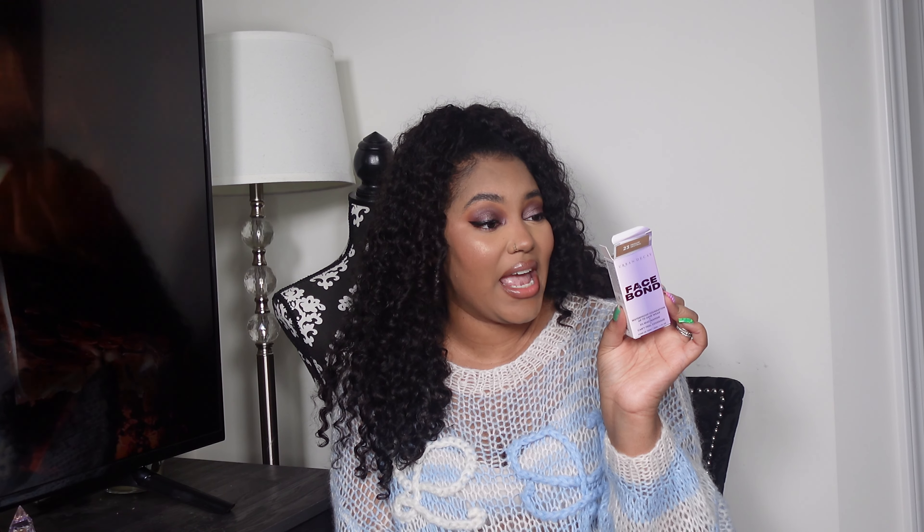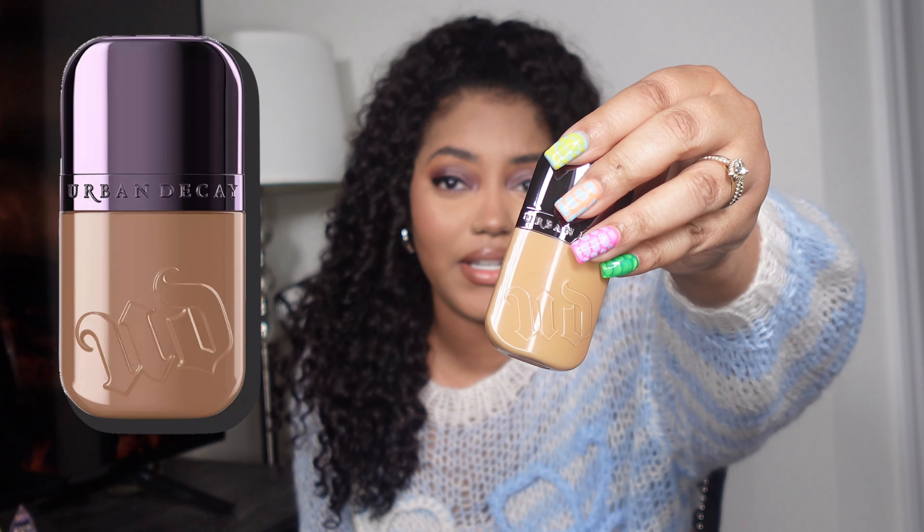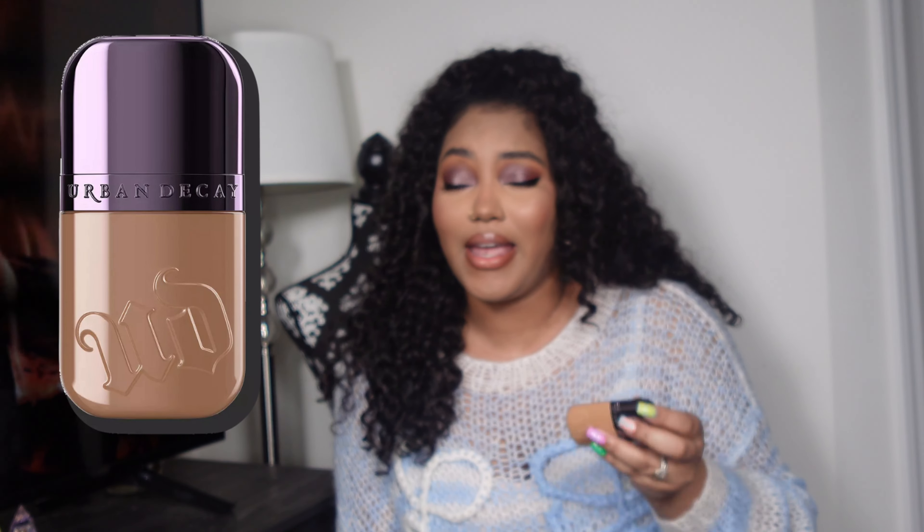I wanted to try some new actual foundations — not skin tints. I got the Urban Decay Face Bond Waterproof Foundation, which claims up to 24-hour wear, 3% niacinamide, lightweight medium buildable coverage, and it's also supposed to be self-setting. That's a lot of claims! I got it in shade 23 Medium Neutral.